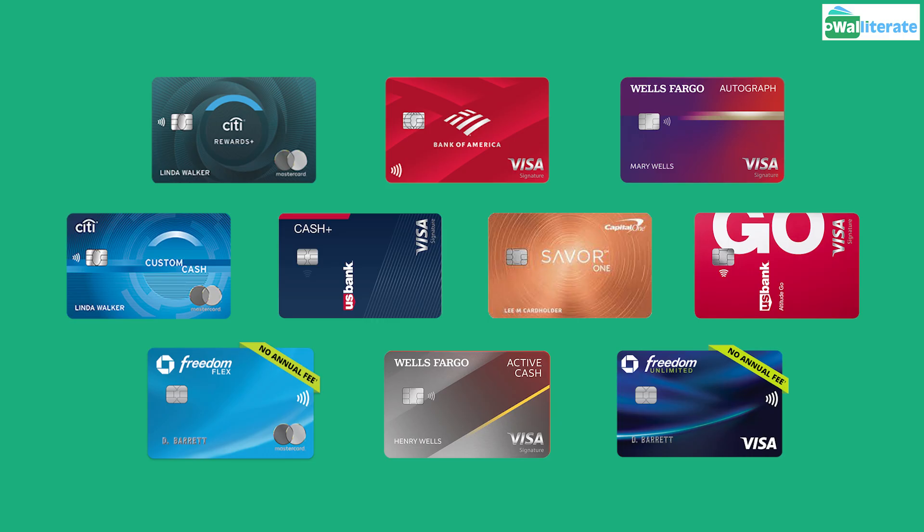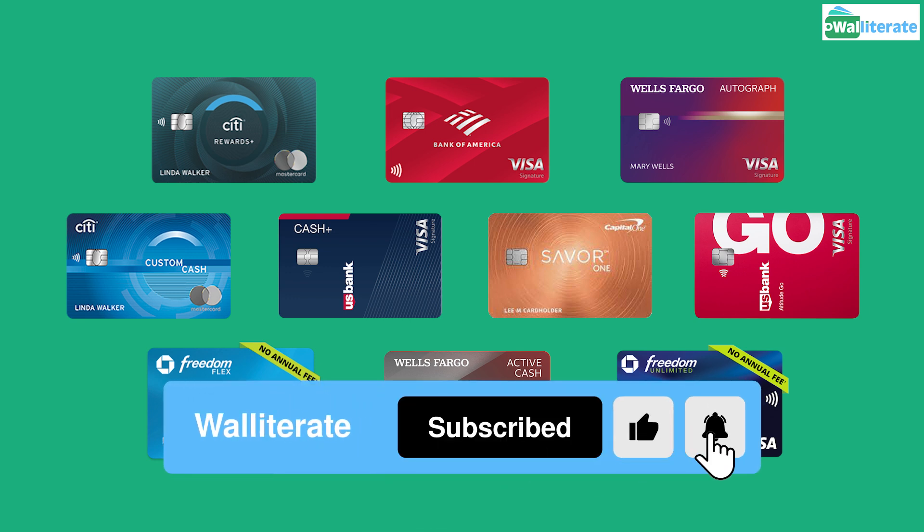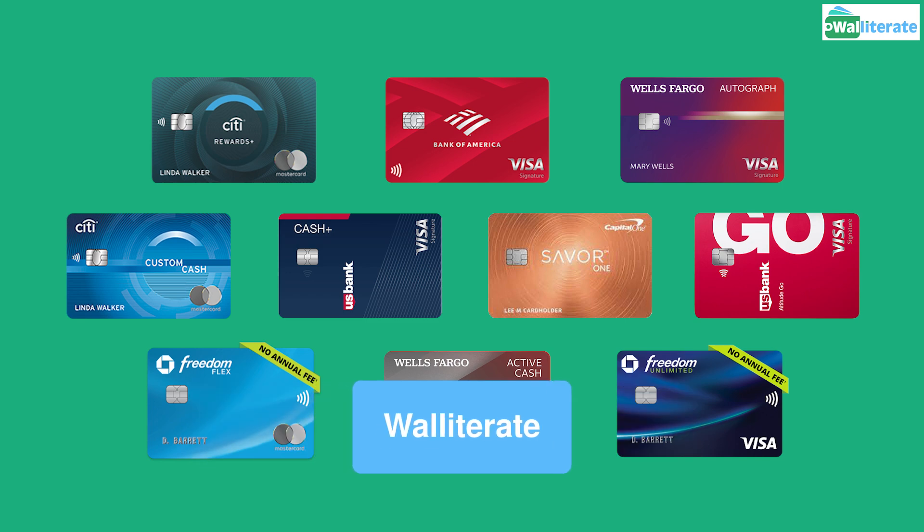If you're able to, use a cashback credit card to pay for your online orders through Rakuten so you can earn even more cashback on your purchases on top of what you'll earn through Rakuten. I'll link to our video on some of the best cashback credit cards so you can check it out after this video.